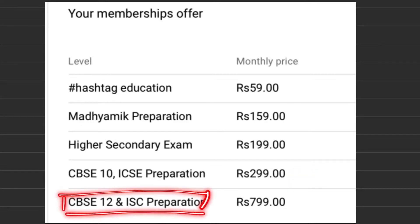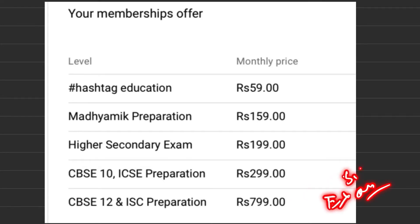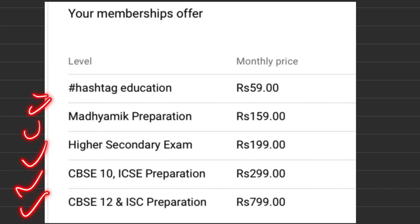For CBSE 12 and ISC preparation, you have to pay ₹799 per month. In this membership, you will get exam preparation material, various sample papers, notes, and study material. Join and stay with us. Thank you.